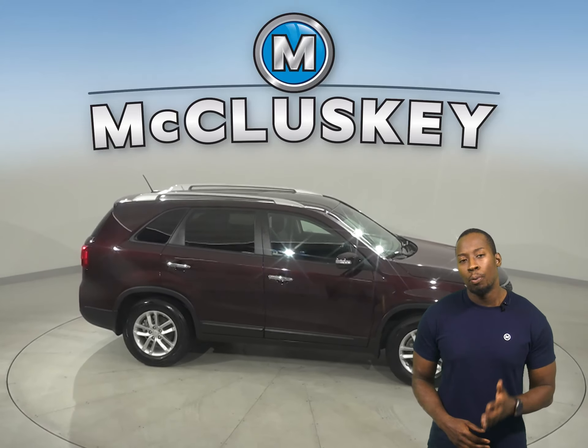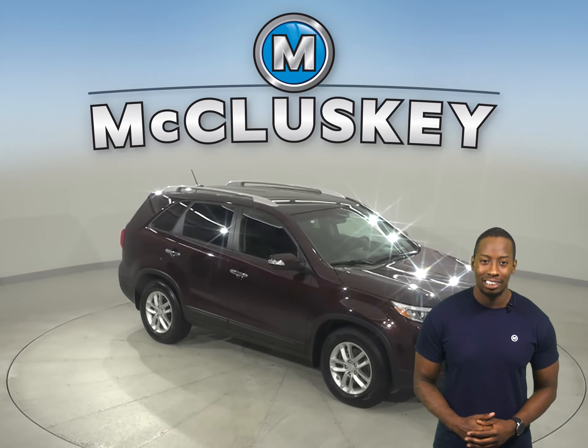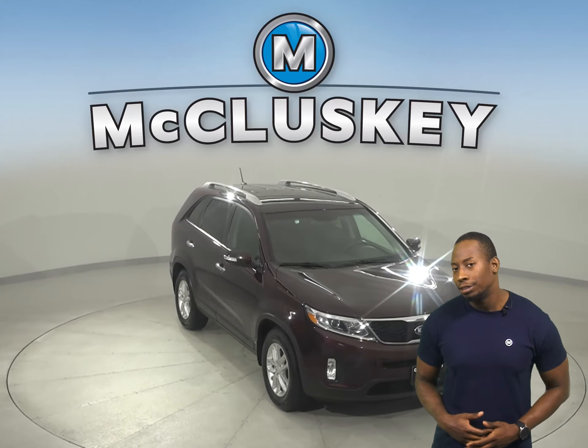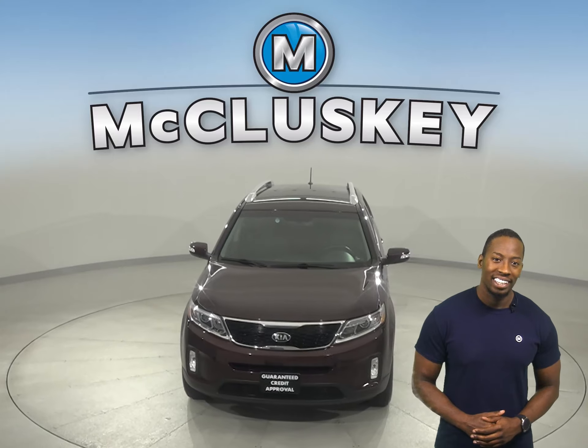Underneath the hood, there is a 2.4-liter i4 engine with a 6-speed automatic transmission. With just 82,000 miles on the odometer, this vehicle is covered by our free lifetime warranty.